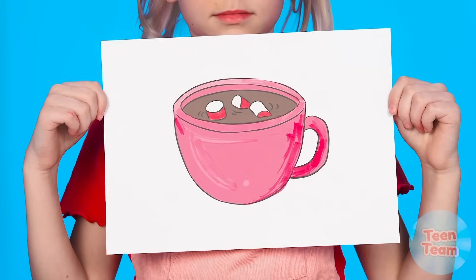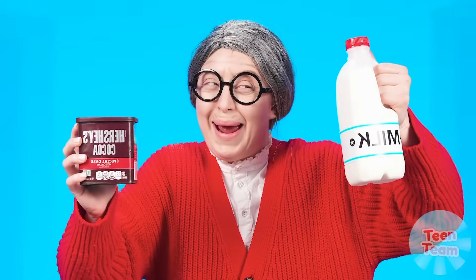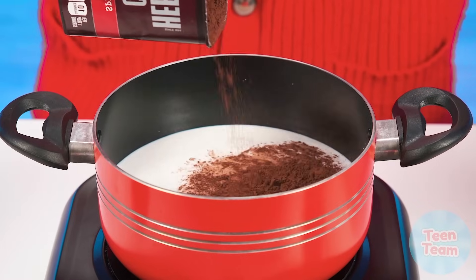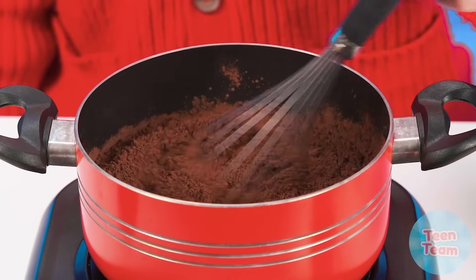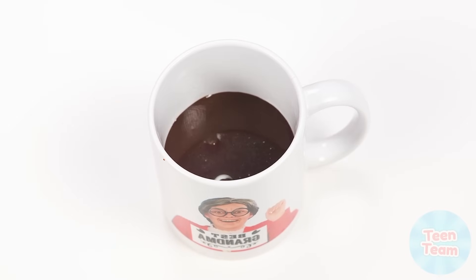Hot chocolate! Who doesn't love this delicious drink? I hope everyone is ready! Let's go! Grandma takes up cooking again. She pours milk into a saucepan, adds cacao powder — don't forget to stir! A bar of chocolate will make the taste even more intense. Grandma pours hot chocolate into her signature mug! Great job, Grandma!